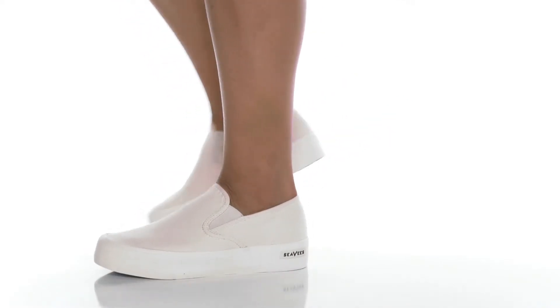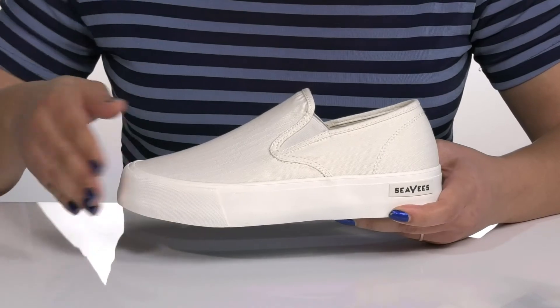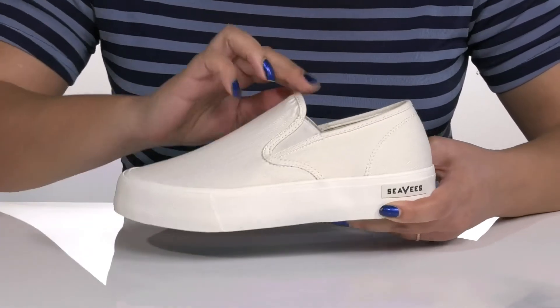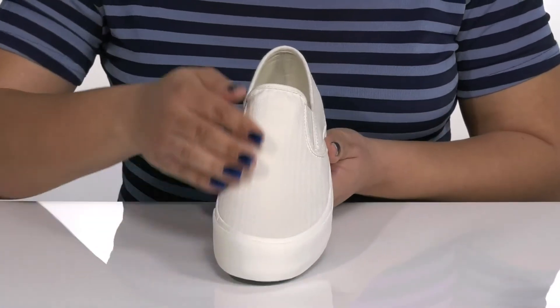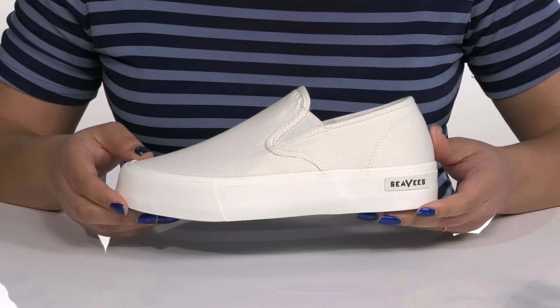Level up in style with these cute shoes by CVS. They feature a textile upper with a round-toed silhouette and a wide-open collar with stretch panels on each side of the tongue for easy slip-on and a comfortable fit. They have an all-over textured design with the logo printed at the side for added style.